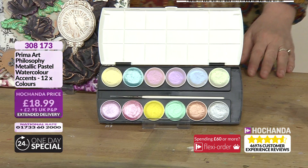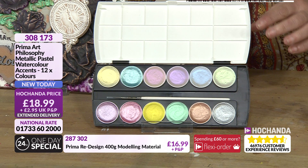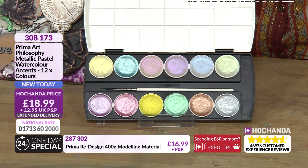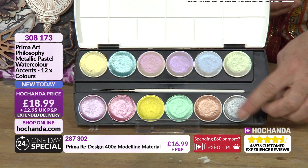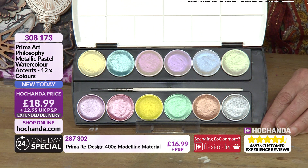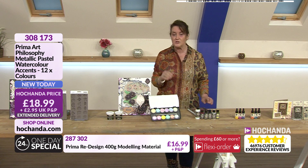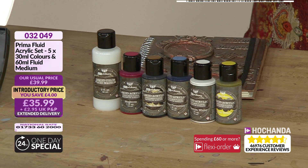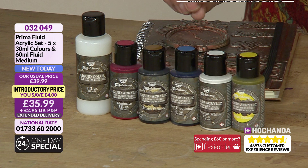These metallic pastels are beautiful - gorgeous colours. You are getting 12 colours within here, plus the paintbrush that sits neatly in the centre and your lid to keep everything safe and secure. Really nice collection of pastel accents. I'm guessing we'll see these in action highlighting certain areas, accenting those - and you've got gorgeous metallic but iridescent looks to these as well. Some traditional gold, silver and copper tones featuring here. 10% of the stock has gone. £18.99. Prima being an overseas company can take a little bit longer - we're looking at the 29th of May delivery.